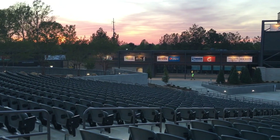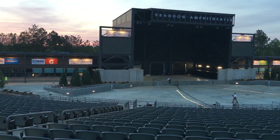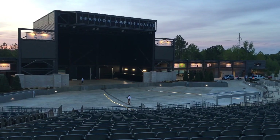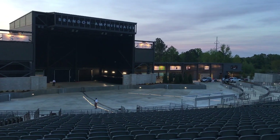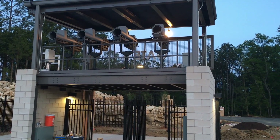Do you know if they're done with the suites they were building off on the end? I think it's that Community Bank Club or something. I'm not sure. Yeah, the lighting rig is set up — looks ready.